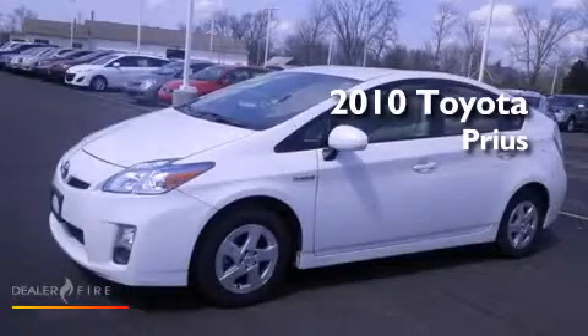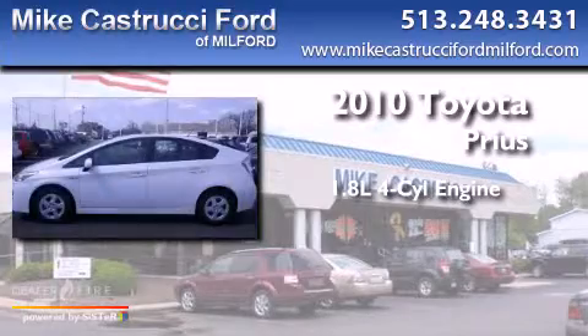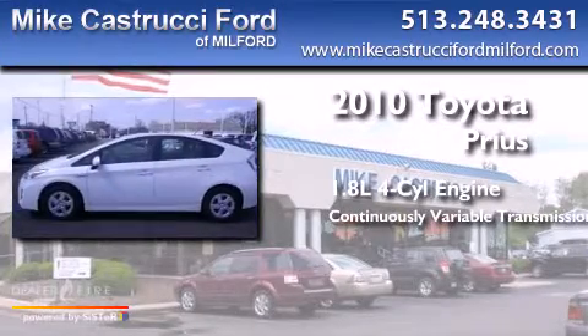This is a 2010 Toyota Prius. It has a 1.8-liter 4-cylinder engine and a continuous variable transmission.